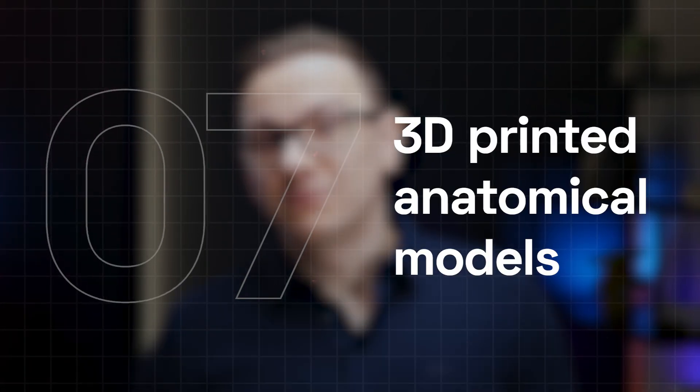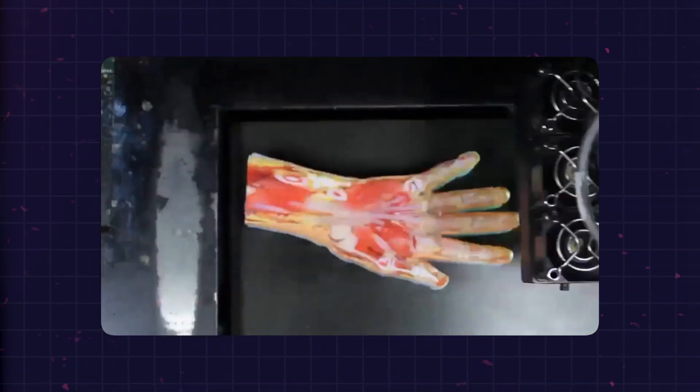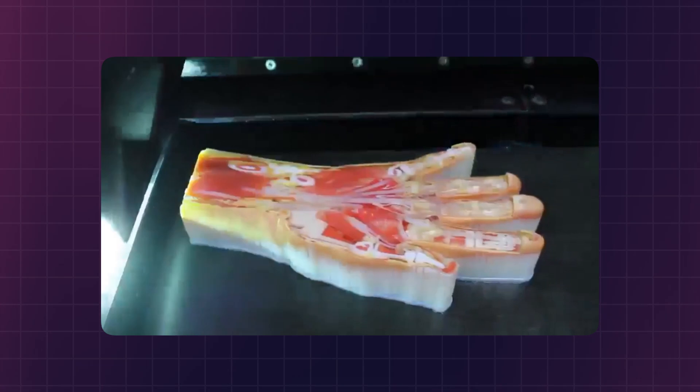3D printed organ models are also revolutionizing medical education and preoperative planning. Digital Anatomy Simulations for Healthcare, or DASH, creates detailed models from dental components to skulls. These models help students, surgeons, and even patients understand surgical procedures in new ways.